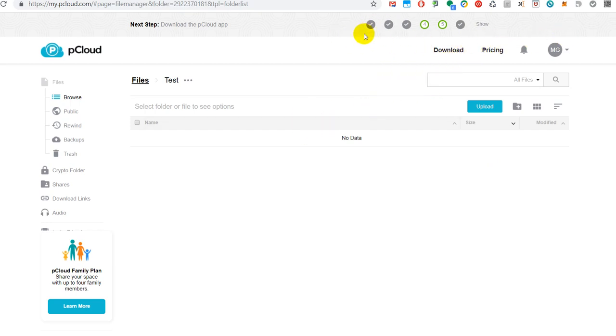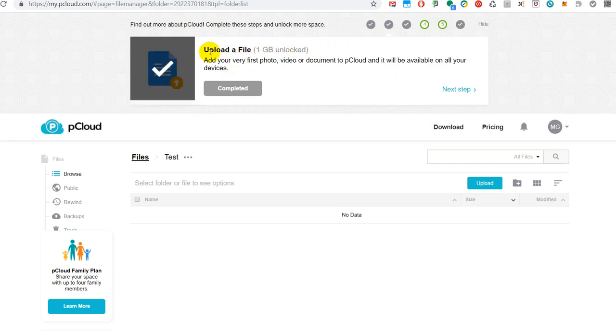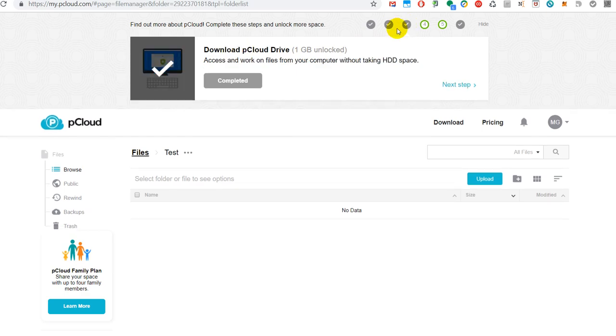You can set it up and download some software. There are steps like verifying your email for an extra gigabyte, uploading a file for another gigabyte, and downloading the pCloud Drive. I did that, but it was heavily integrated into my system — it grabbed a drive letter and integrated it without asking which letter I wanted to use or how I wanted it integrated.